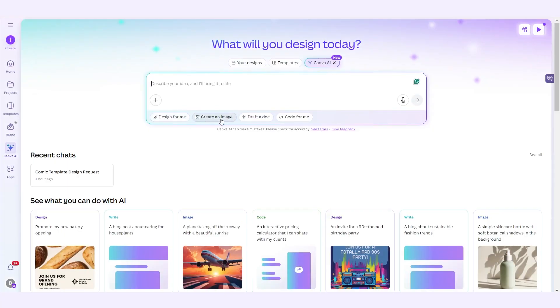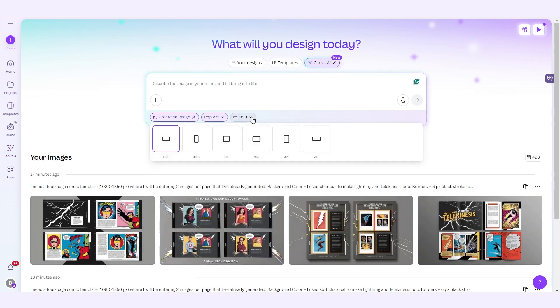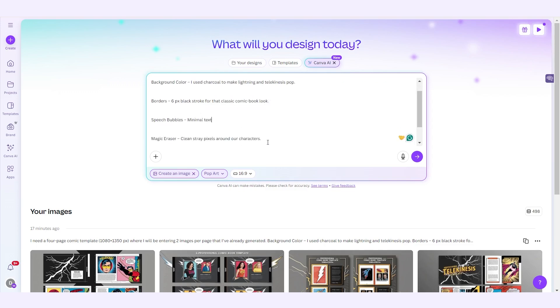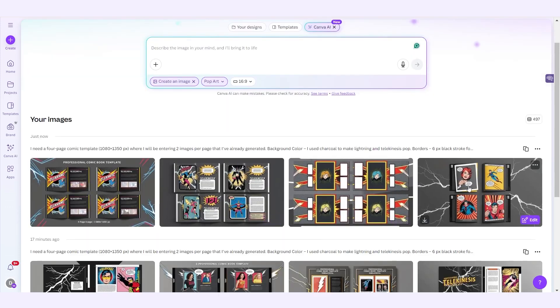Download all eight panels, then head to Canva. I grabbed a four-page comic template. Here's the magic of Canva's AI assistant — background color: I used soft charcoal to make lightning and telekinesis pop; borders: six black stroke for that classic comic book look; speech bubbles: minimal text; magic eraser: clean stray pixels around our characters; speedline stickers with a little opacity for a sneaky effect. Let's choose one of these templates — I'll skip all my manual edits and move right to the results.